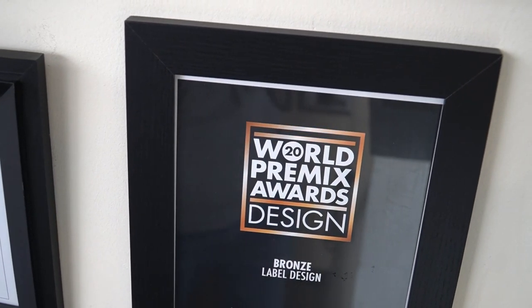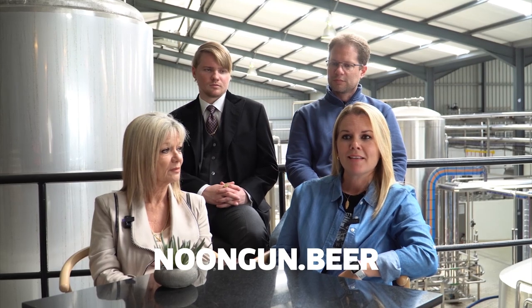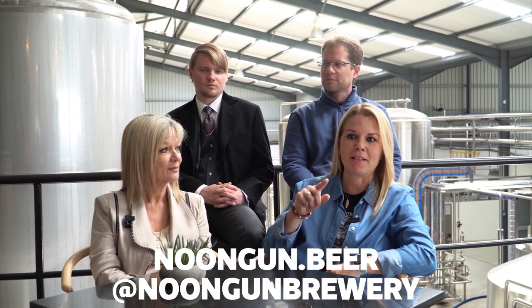Our website is noongan.beer, and on all social platforms we are at Noongan Brewery. You can book with us directly for events and tastings, contact us on social media via direct message, and yes, there is a landline — everything is on the website.